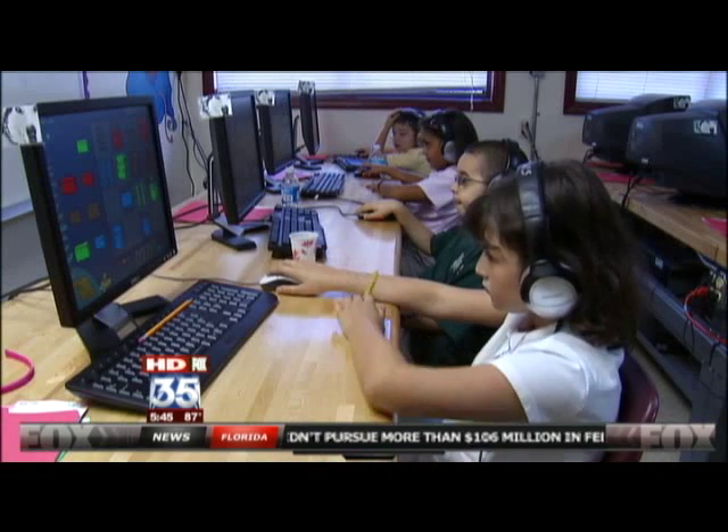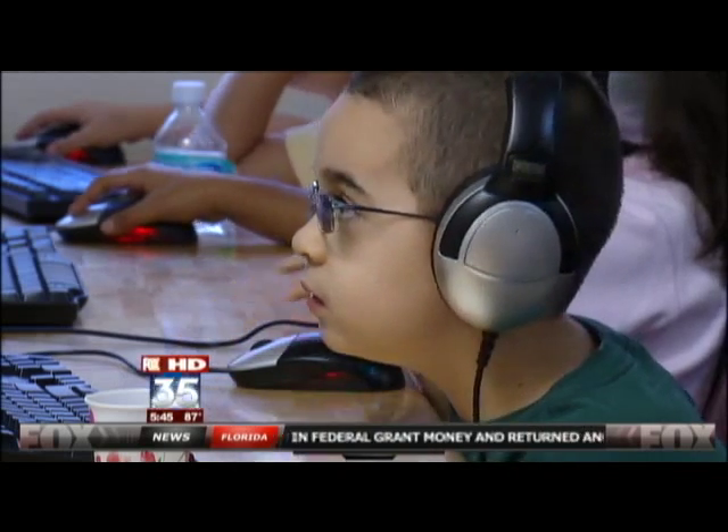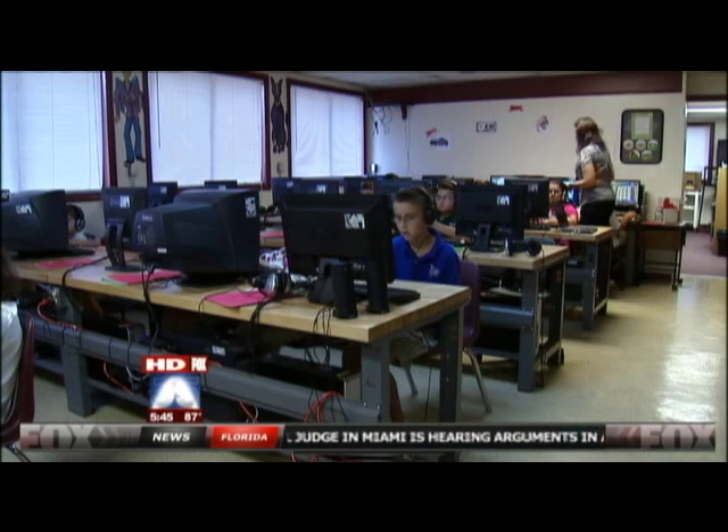It's a brain-based software program called Fast Forward, and it helps kids with learning disabilities improve their reading skills. About 20 to 25 percent of students entering school today will experience some form of challenge in learning. Jankelyn Egley is the executive director of Bridges Academy in Winter Springs.